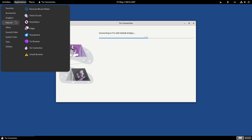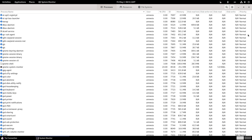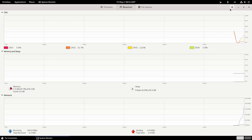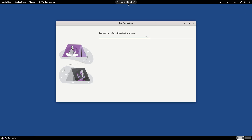At shutdown, Tails overwrites most used RAM to thwart cold-boot attacks. Pros: no footprint — nothing is written to your hard drive unless explicitly allowed; portable — runs on almost any x86-64 machine. Cons: limited customization — installing additional packages requires persistent volume setup.